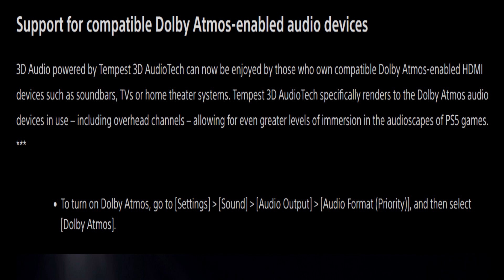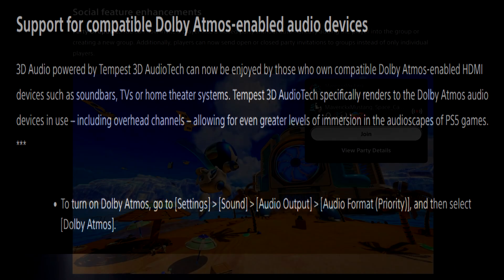Support for compatible Dolby-enabled audio devices. 3D audio powered by Tempest 3D audio tech can now be enjoyed by those who own compatible Dolby-enabled HDMI devices such as soundbars, TVs, or home theater systems. Tempest's 3D audio tech specifically renders to the Dolby Atmos audio devices in use, including overhead channels, allowing for greater levels of immersion in the audioscapes of PlayStation 5 games.